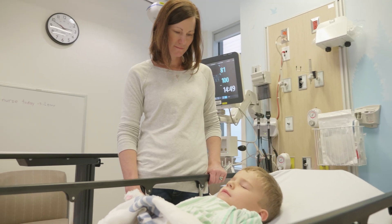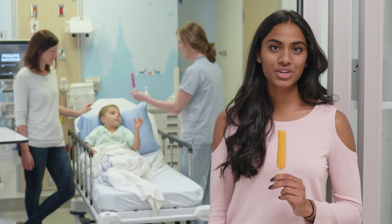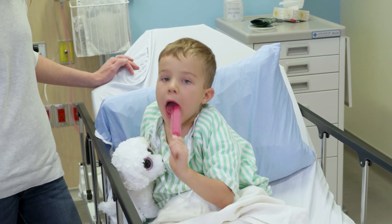When you wake up after your procedure, you'll be back in the anesthetic care unit and your parent or other caregiver can join you here. You might feel extra sleepy. That's okay. Waking up might take a little bit of time. The nurse will give you water if you want and a popsicle.